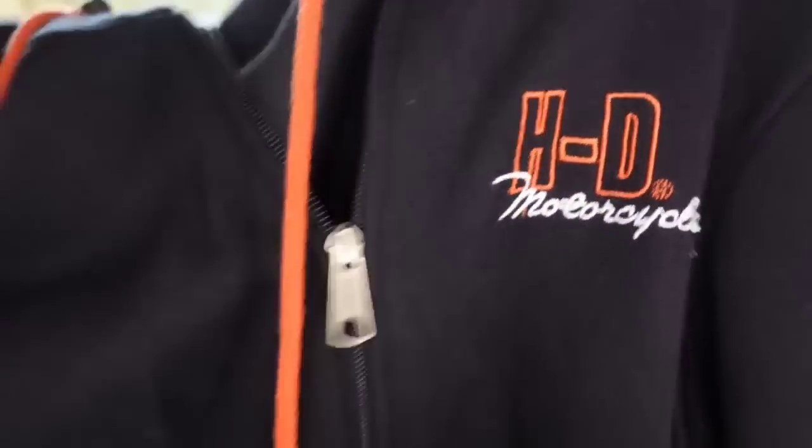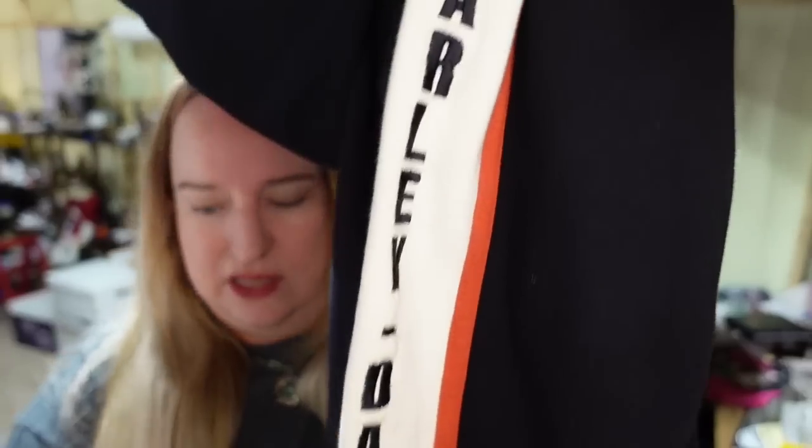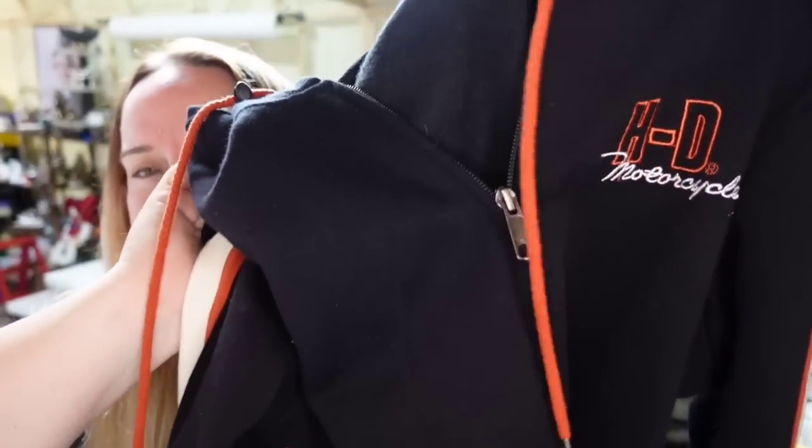Up next is another piece of Harley clothing from that garage sale — a hoodie with really cool striped sleeves. I paid around $10 and it sold for $26.25, about a $10 profit, in under a week.